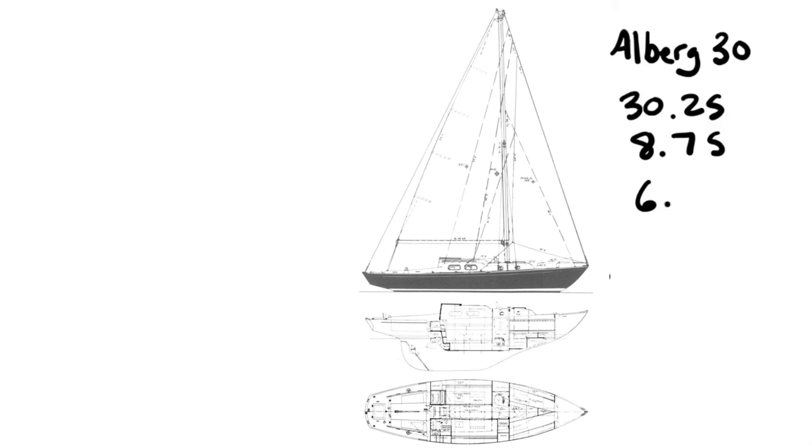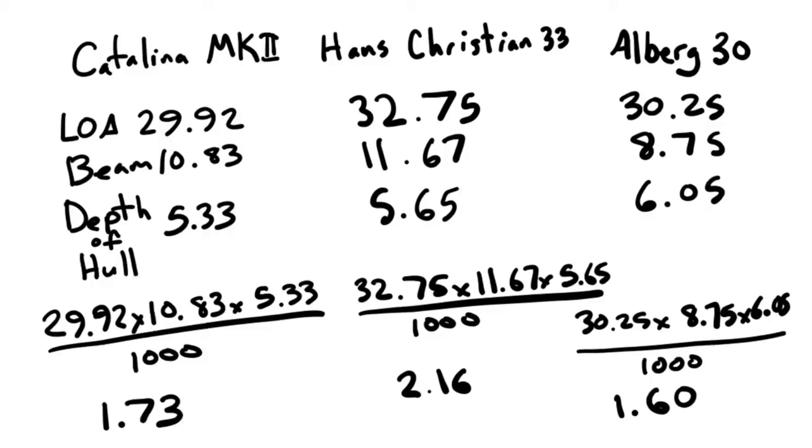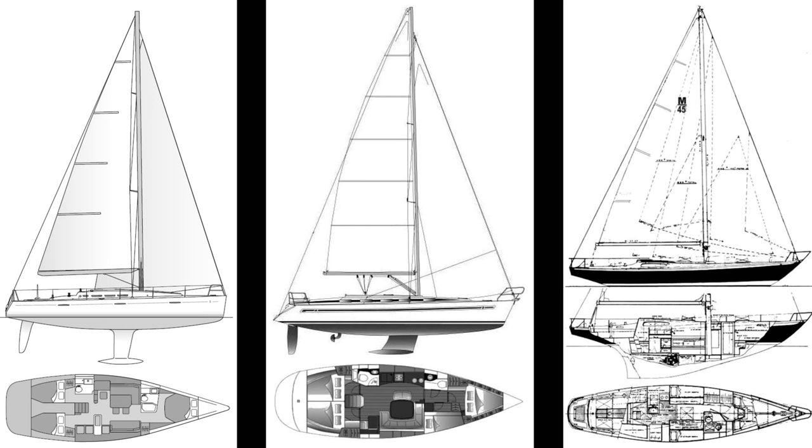Moving on to the Alberg: it's slightly longer than the Catalina but so much narrower — there's almost no beam in that boat. The depth of hull is a little taller than the Catalina, but being so much more narrow, its scantling number is a meager 1.6. It doesn't need to be very thick to be strong. Now the 45-foot boats are a full 15 feet longer, so we know the scantling number is going to jump.